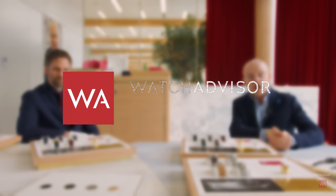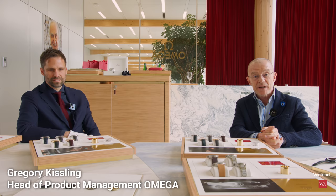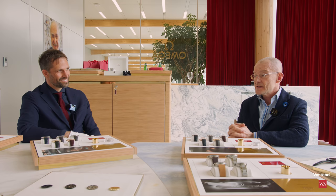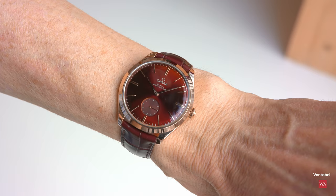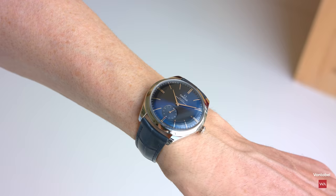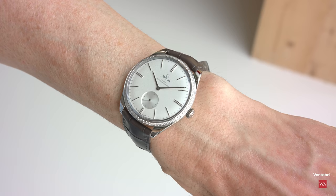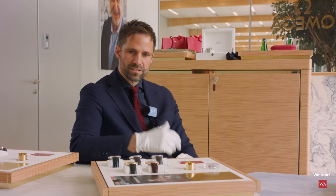Welcome or welcome back to Watch Advisor on YouTube. It's Alexander speaking, your host, live from the Omega Headquarters here in Biel. With me is Gregory Kisling, head of product management. We are very excited to have him today to show us lots of product. There is one collection he is particularly keen on presenting: the Trésor Small Seconds Edition. Usually we have a lot of new Speedmaster and Seamaster, but this year Omega is coming out with a very nice collection which is a concentration of simplicity, elegance, and watchmaking tradition.